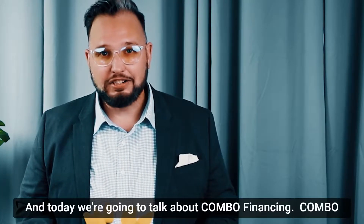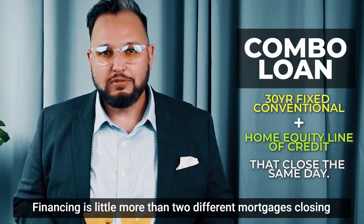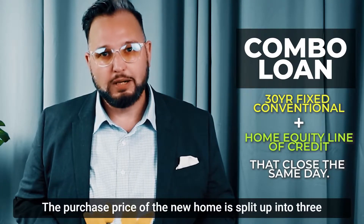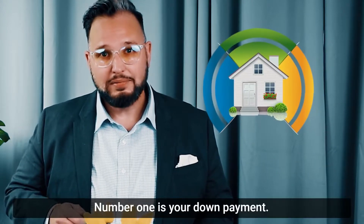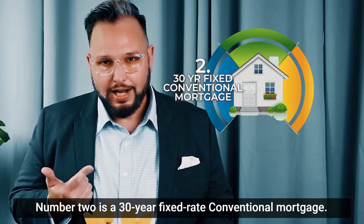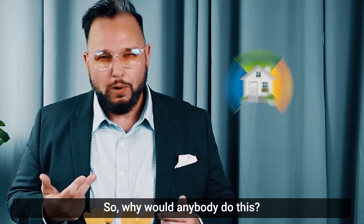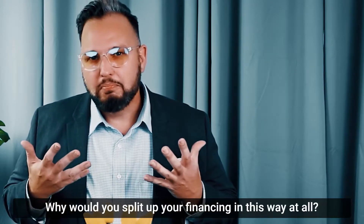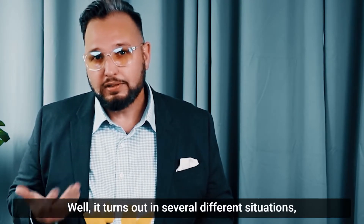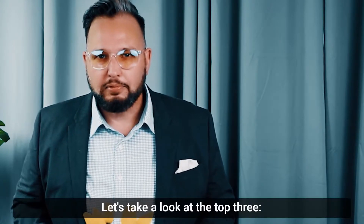Hi, I'm Derek Bisson and today we're going to talk about combo financing. Combo financing is little more than two different mortgages closing on the same day. The purchase price of the new home is split up into three different ways: number one is your down payment, number two is a 30-year fixed-rate conventional mortgage, and number three is a home equity line of credit. Let's take a look at the top three advantages.